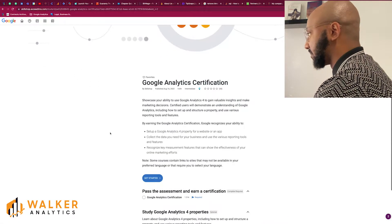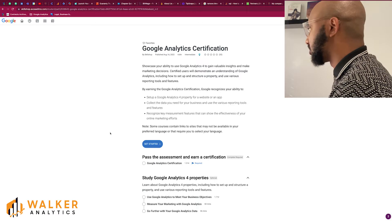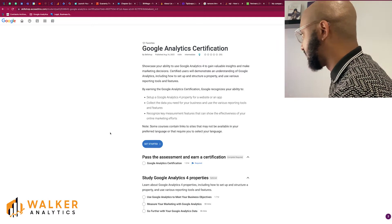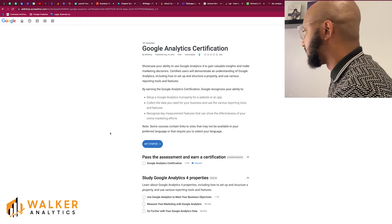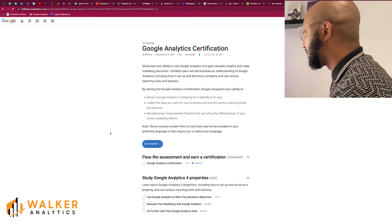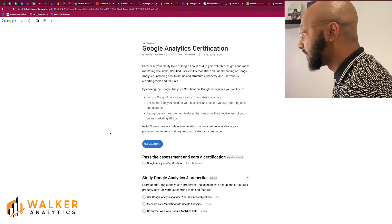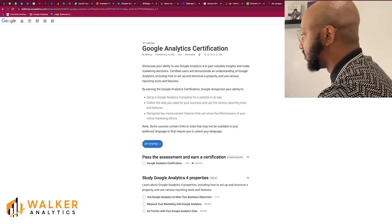When we click into it we can see there's information about what to expect and what this certification will give you. Google says it will showcase your ability to use Google Analytics 4 to gain valuable insights and make marketing decisions. Certified users will demonstrate an understanding of Google Analytics including how to set up and structure a property and use various supporting tools and features.